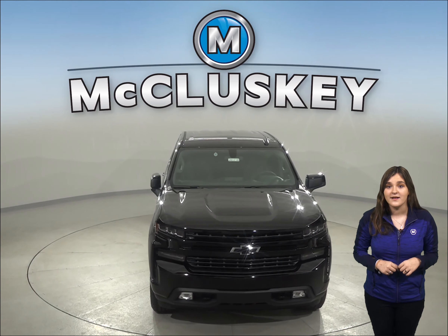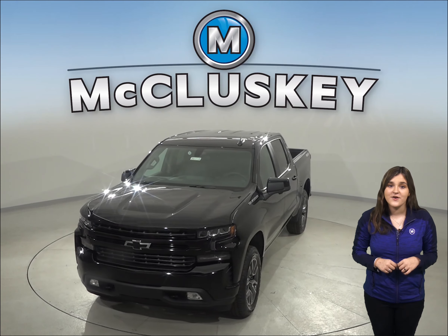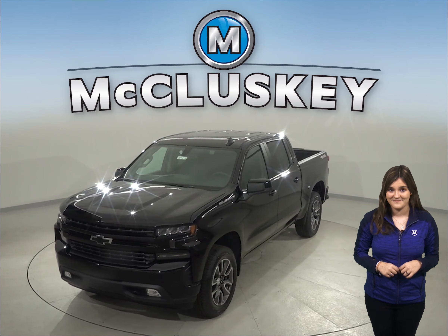These two trucks are highly comparable, but the one thing that really takes the spotlight is payload. The Silverado outdoes its competition across most standard bed sizes by hundreds of pounds in towing and payload capabilities.